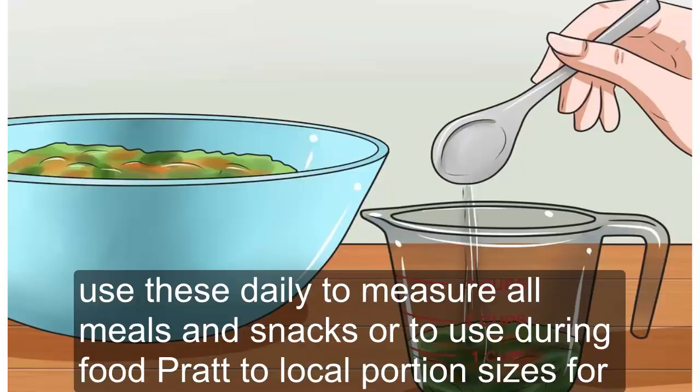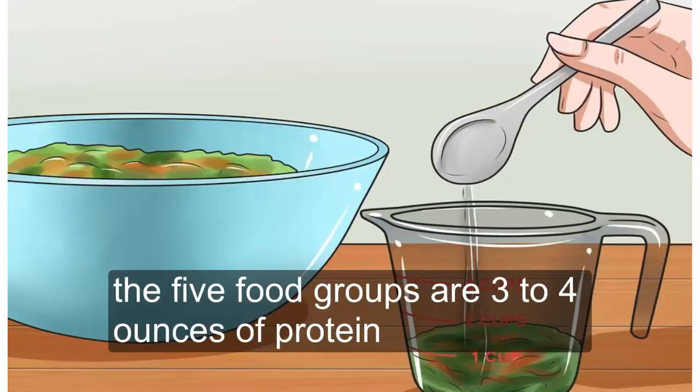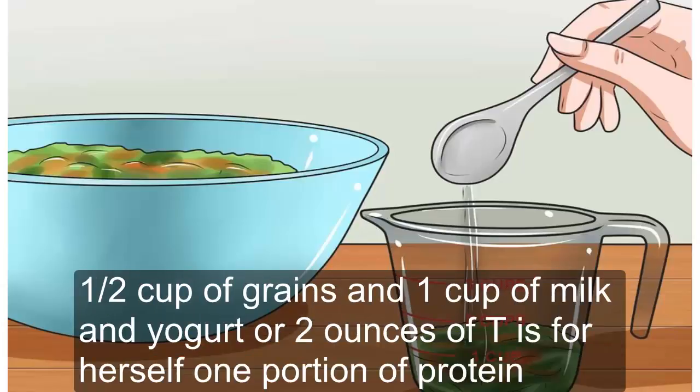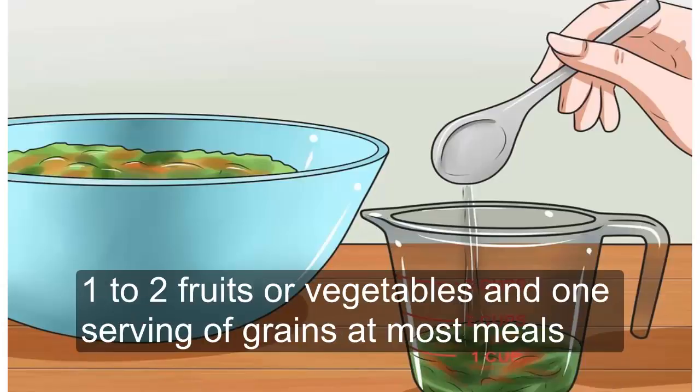Typical portion sizes for the five food groups are: 3-4 ounces of protein, half a cup of chopped fruit, 1 cup of vegetables, 2 cups of leafy greens, half a cup of grains, and 1 cup of milk and yogurt or 2 ounces of cheese. Serve yourself one portion of protein, 1-2 fruits or vegetables, and one serving of grains at most meals.